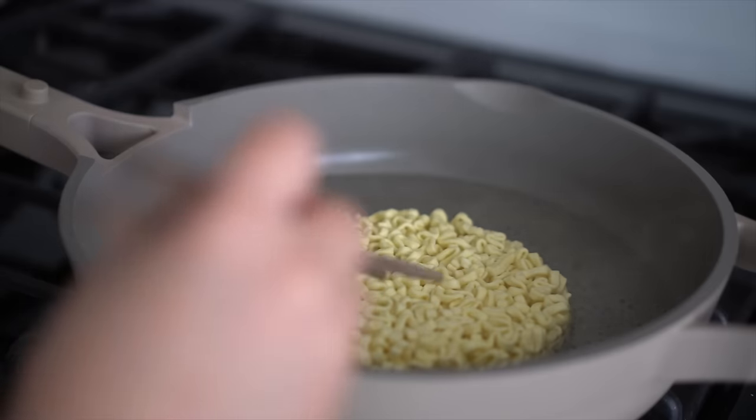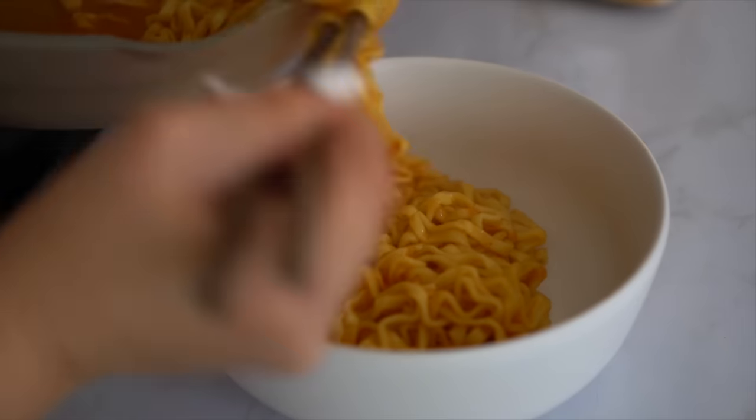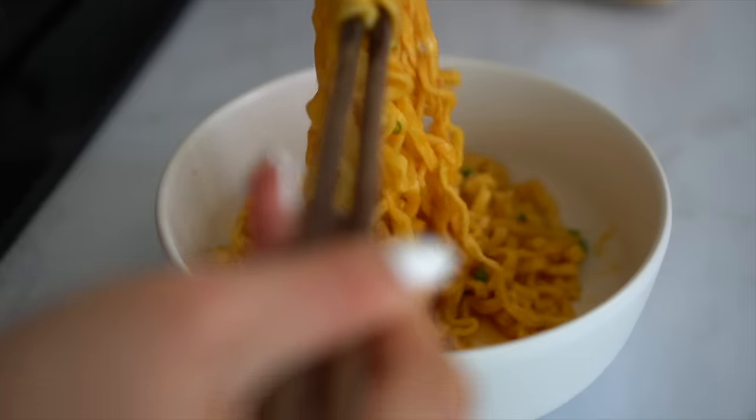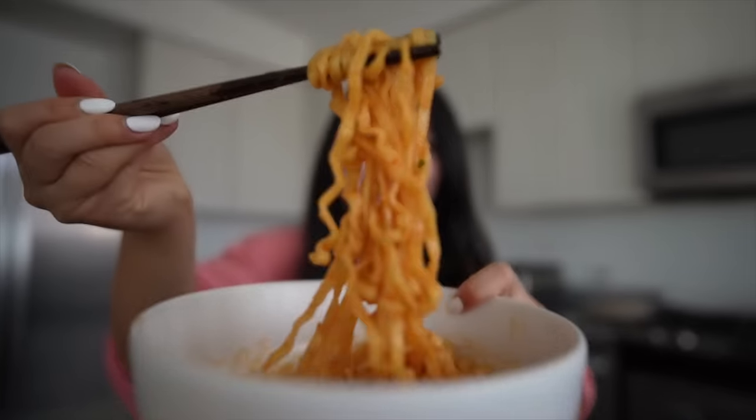To cook this one, put noodles into boiling water. Cook for five minutes. Remove the water. Leave four tablespoons of water. And then add the sauce and powder and stir. Corn flavor! So looking at the packaging, it's supposed to be like a lotte-inspired corn ramen. I love that they have more Mexican-flavored ramen. The noodles are always so thick and chewy. Look at that! Wow!